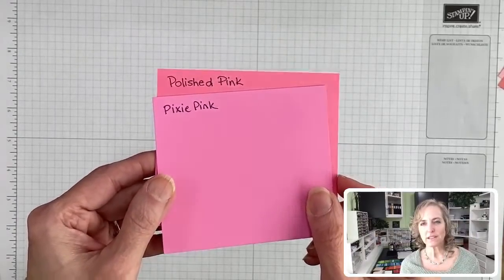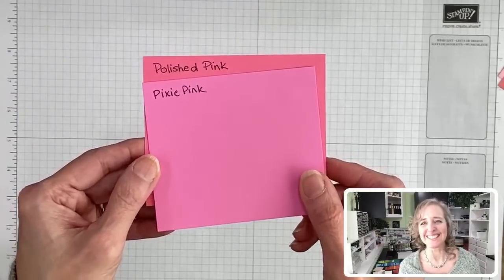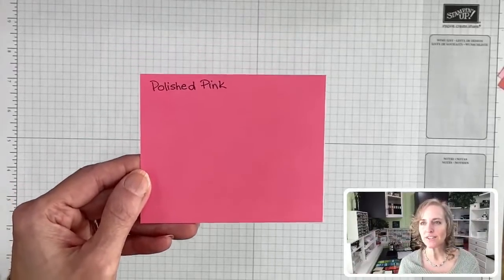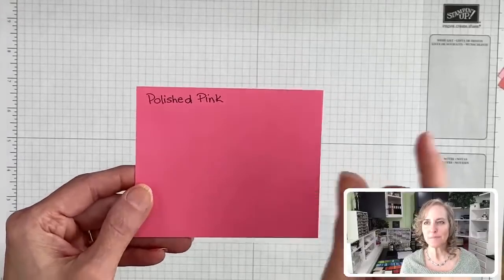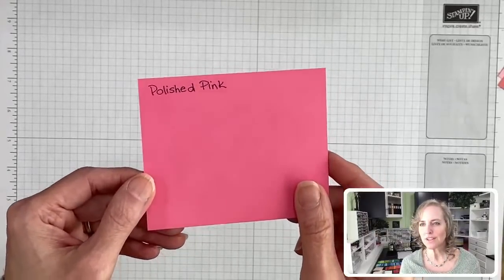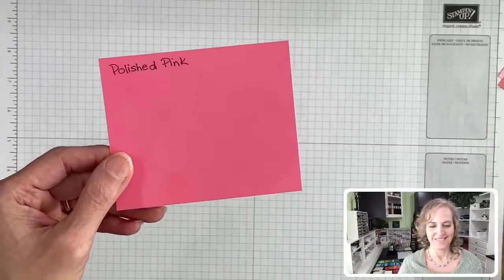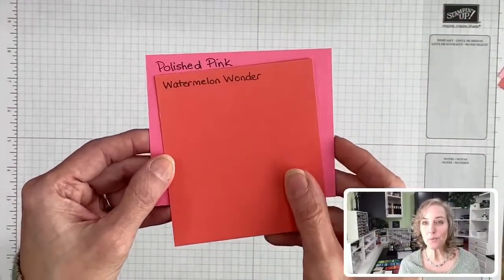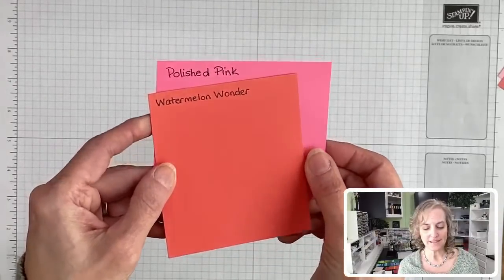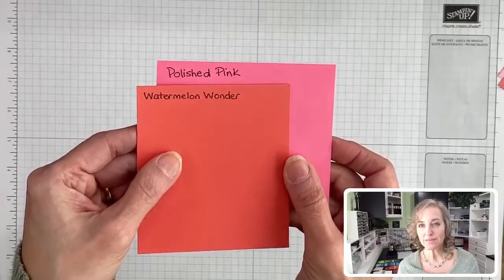I'm going to see if my Switcher Studio app will bring up comments on screen. I'm playing around with it while doing some training videos — some of these things I haven't tried before. Here's Watermelon Wonder — definitely redder, more on the orangey-red side. Yummy, it does look like watermelon.